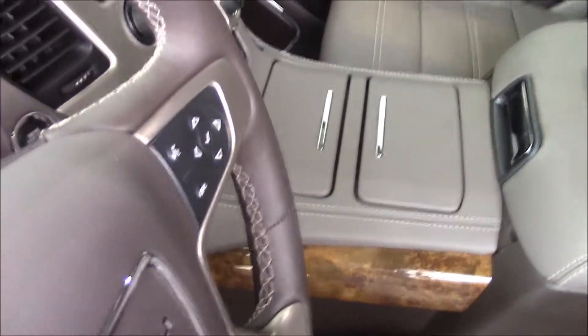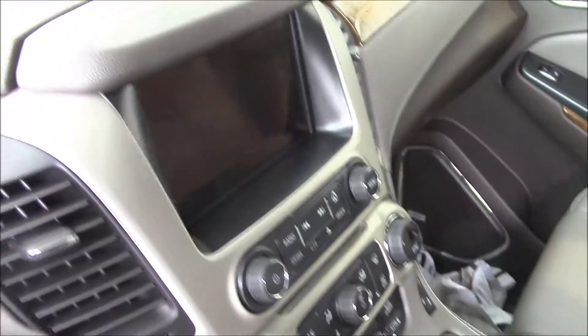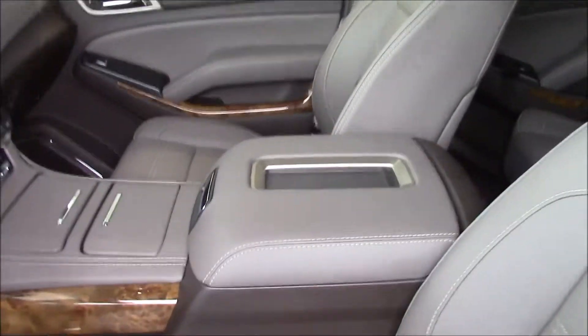Beautiful appointed leather. This vehicle is absolutely gorgeous — rides beautiful, quiet. All the wood appointments on the interior. Everything about this vehicle is head and shoulders above anything else in the market.